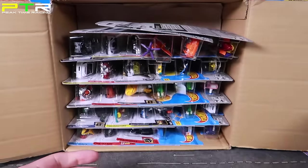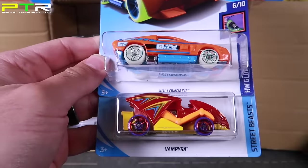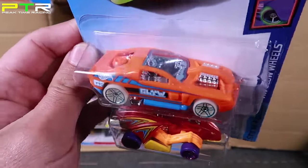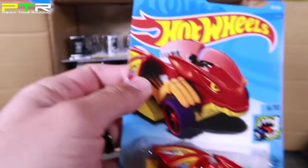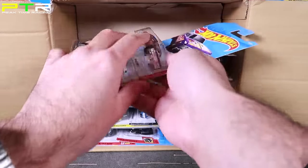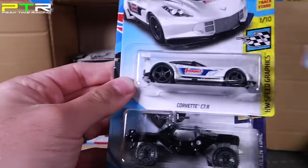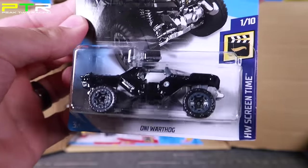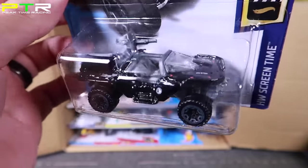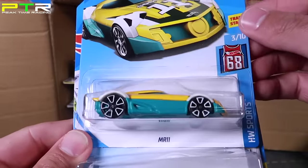We've got Mad Props and the Hollow Back — an interesting looking fantasy car. And we've got the Vampyra — a cool looking fantasy car. We've got the 68 Chevy Nova and the Corvette C7R White — a brand new one. We've got the Oni Warthog in black — last year we saw this in the original color, now we've got a black one and it looks really cool. We've got the MR11 — a new fantasy car I haven't seen before. Another Blitz Speeder and the Rig Heat — a very cool looking one.